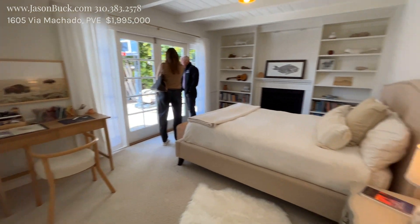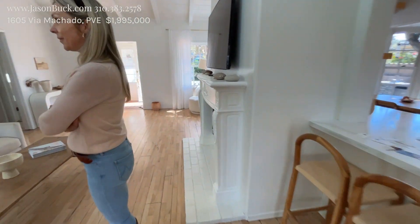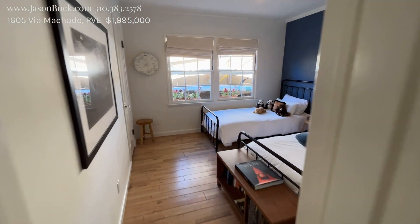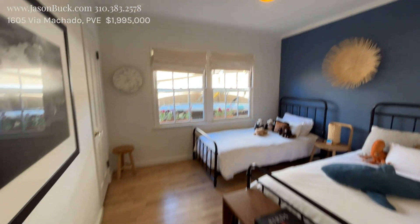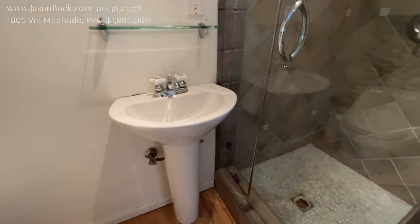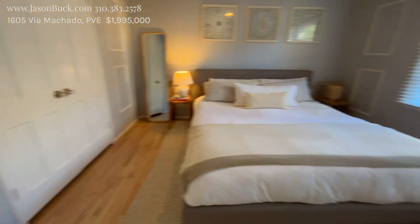I think they use this as the master — it has a fireplace. This family has four boys and the house looks great. This is probably the master because it has its own bath.